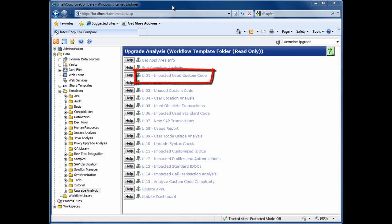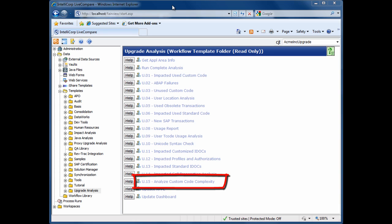Everything from looking at our impacted used custom code, identifying ABAP failures, working to reduce the scope of the project by eliminating unused components, identifying training requirements, looking at where we should focus our regression testing efforts on new standard code, looking at security analysis, integration analysis, and also helping us to pay off our technical debt by eliminating complexity from our custom code.